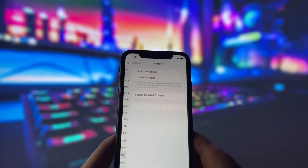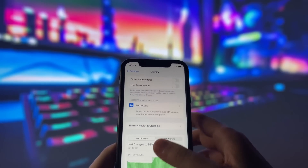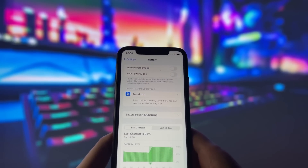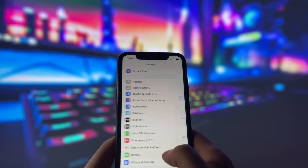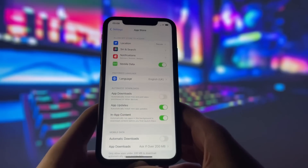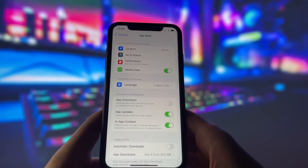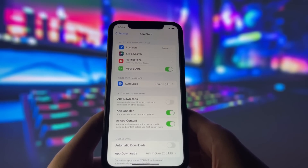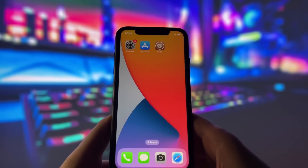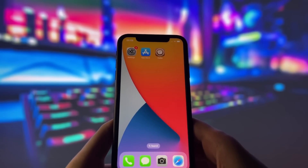Next, go to the Battery tab in your settings and make sure Low Power Mode is disabled. This feature slows down the device, which we don't need right now. For the final step, go to the App Store tab in your settings and make sure Automatic Downloads is enabled. This setting ensures that the Cydia app will be automatically installed after the jailbreak. With these settings adjusted, we're all set to proceed with the jailbreak. Let's move on to the next step.